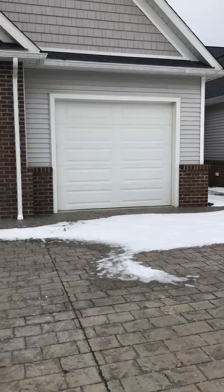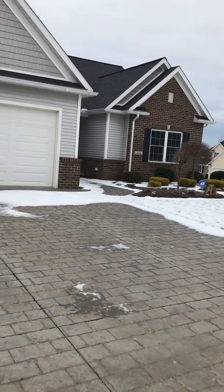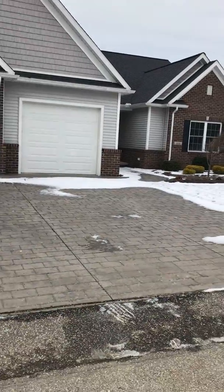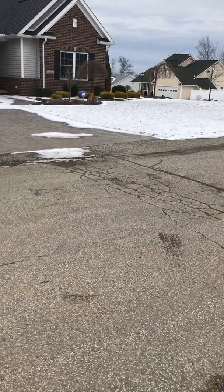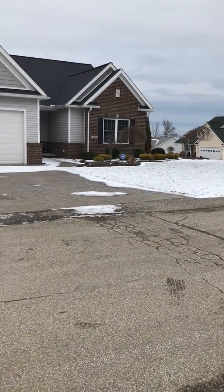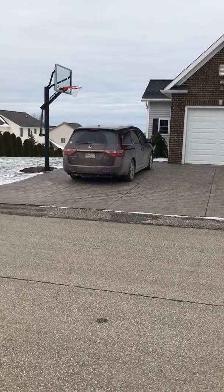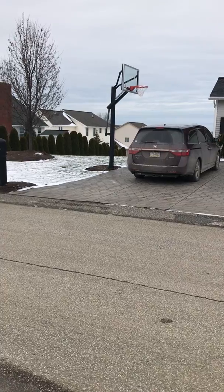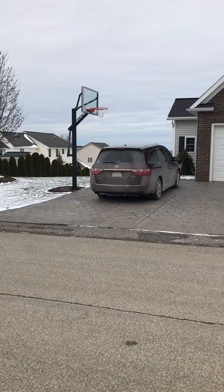Coming across the street just to give you a perspective of the driveway — it's fairly oversized. We easily had three cars going across and you could certainly fit four without issue. Even with some cars parked, you'd still have room to play basketball.